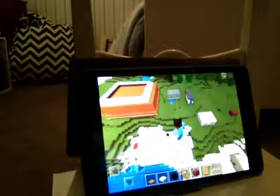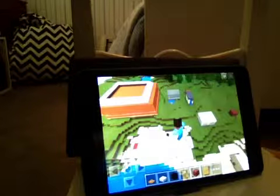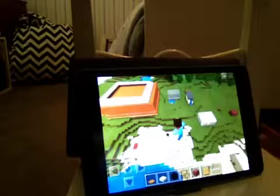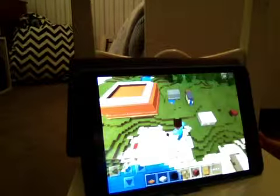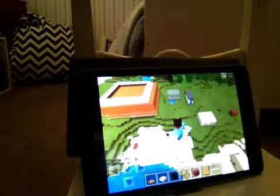Hi everyone, this is my first video and it's called Super Crafting. This series is going to be called Crafting Moments, and I hope you enjoy it. Crafting Moments will be about building new things, but today I'm just going to show you around and some of the things that I built.